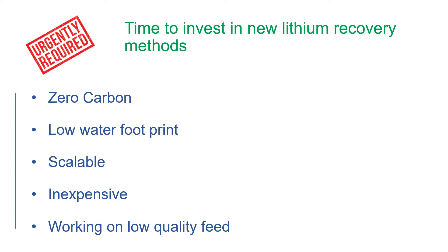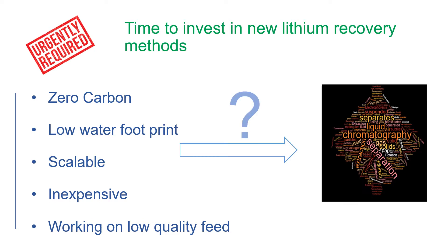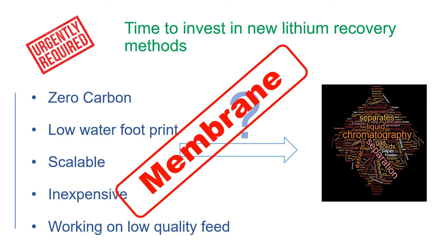We need methods that can easily be applied at low cost on a broad range of lithium feed quality. So there is a great investing opportunity, but the question is: what is the best technology to invest in? Based on our history and our studies, we believe that membrane technology is the best option.